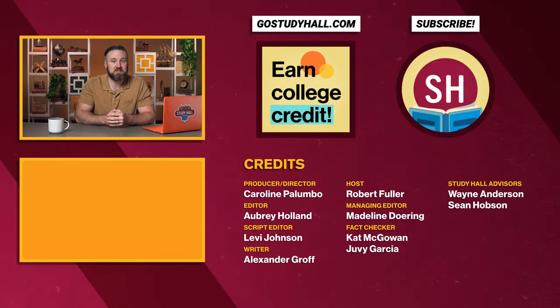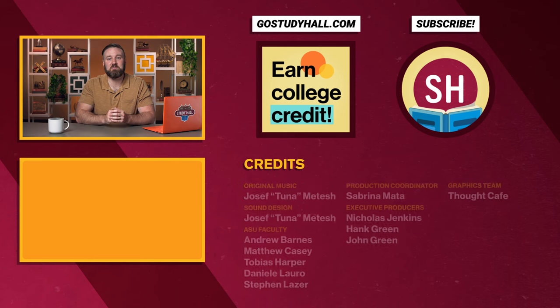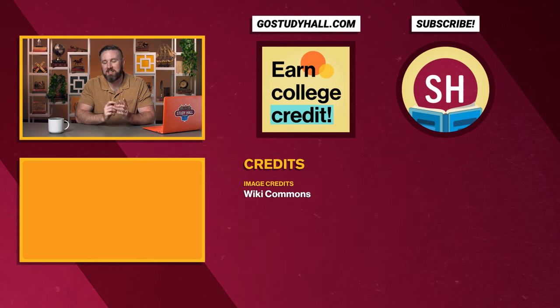If you're enjoying Study Hall Modern World History and are interested in taking an online course and earning college credit, visit GoStudyHall.com or click on the button to learn more. Thanks for watching. See you next time.